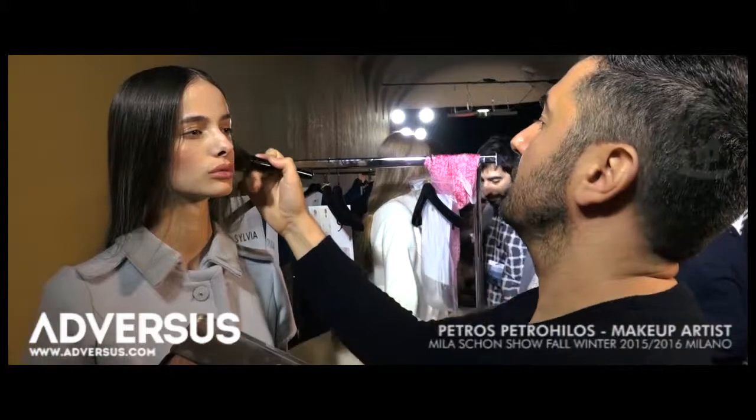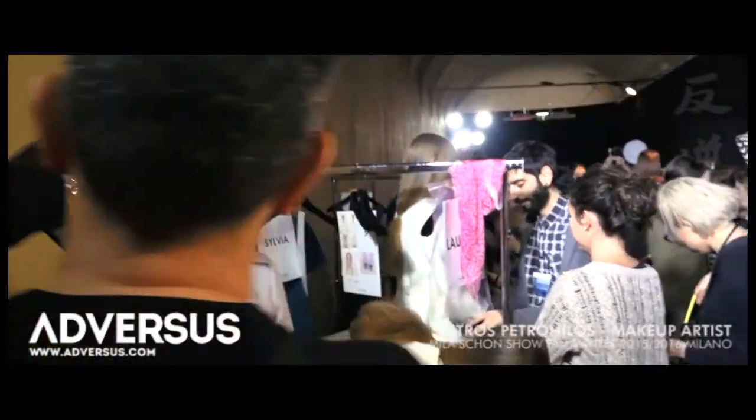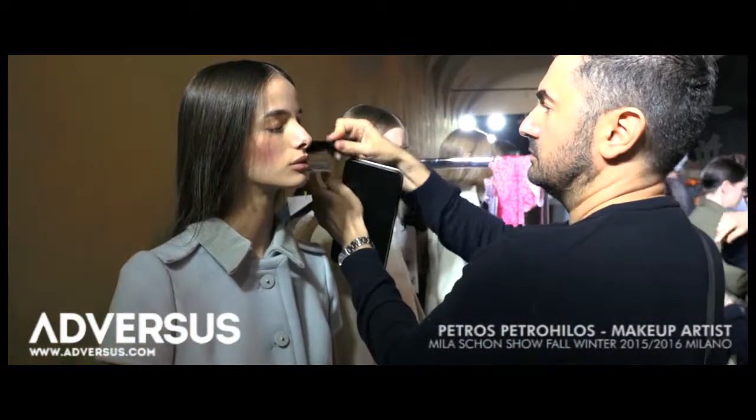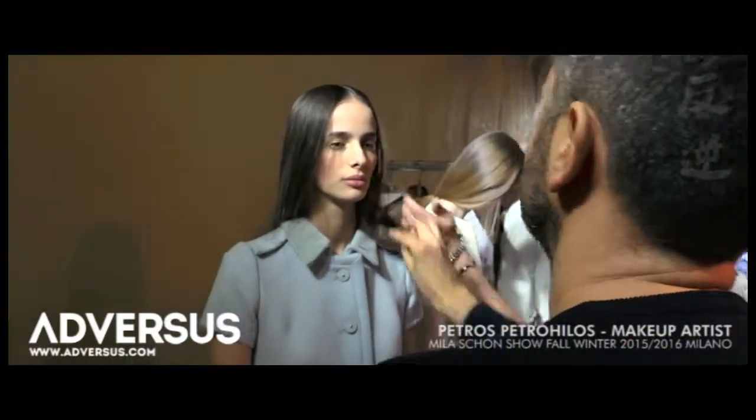We're using a peach pink blusher, and then we're doing a golden shadow, and on top of that we're putting a little bit of shine. So it's quite wet and shiny at the same time, and we're keeping the lips very natural. It's very ethereal — we want the girls to look quite natural and very beautiful.